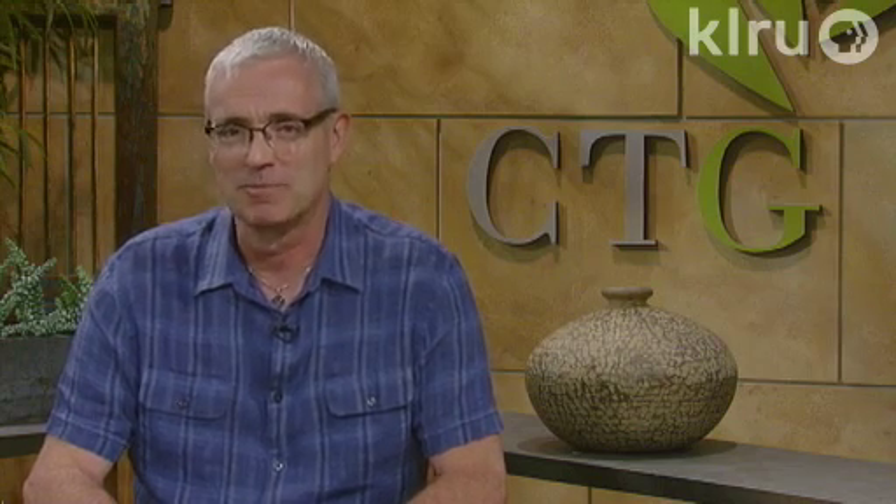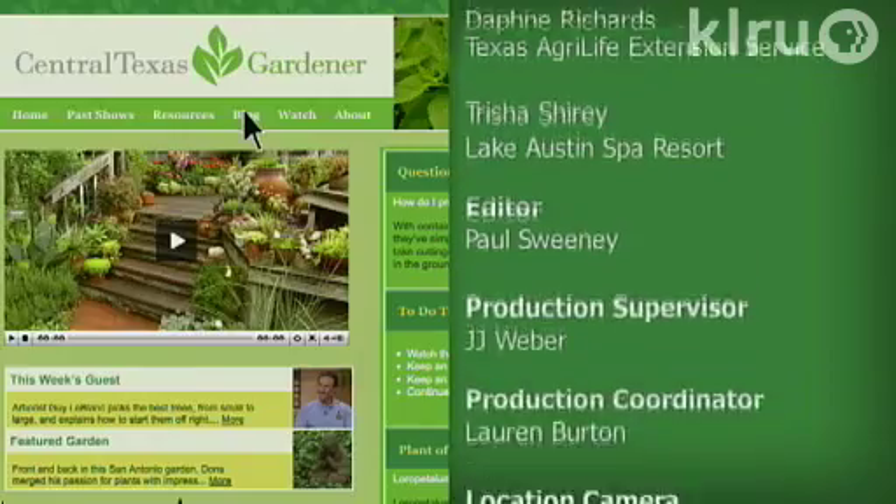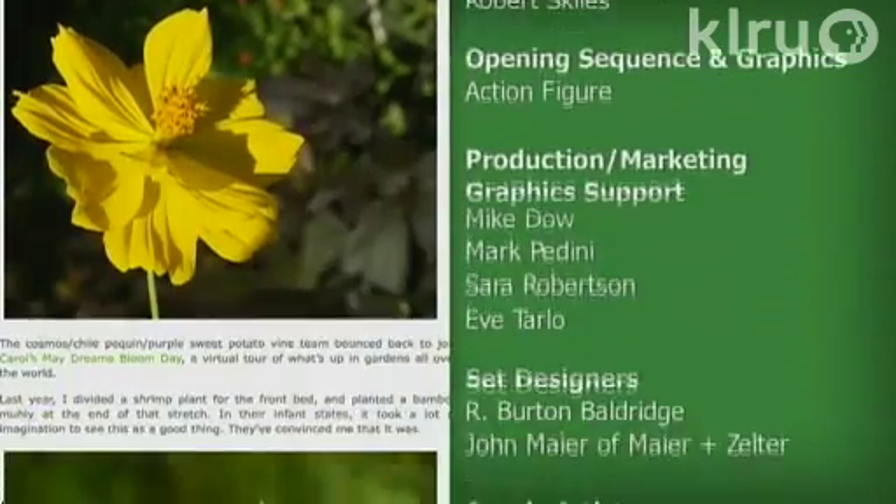Visit klru.org/ctg to watch online, get more tips, and read our blog. Next week, join us for a special Central Texas Gardener Roundtable with Daphne, Tricia, John, and myself. Until then, I'll see you in the garden. To learn about today's program, watch online and follow CTG's blog — check out klru.org/ctg.